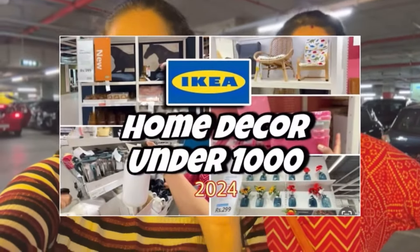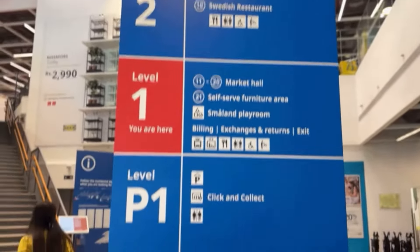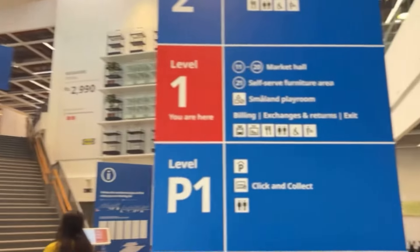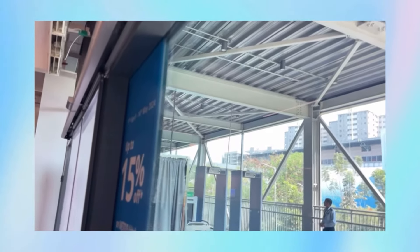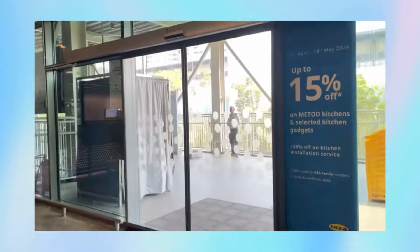This is a home decor tour, so if you're interested, keep on watching. You get a map here showing where to go and where not to go. Right now, on the top floor is the showroom area which I'll take you through today. The market hall area was already covered in my last video. This is the second entry, the metro gate entry, and the metro is really convenient.